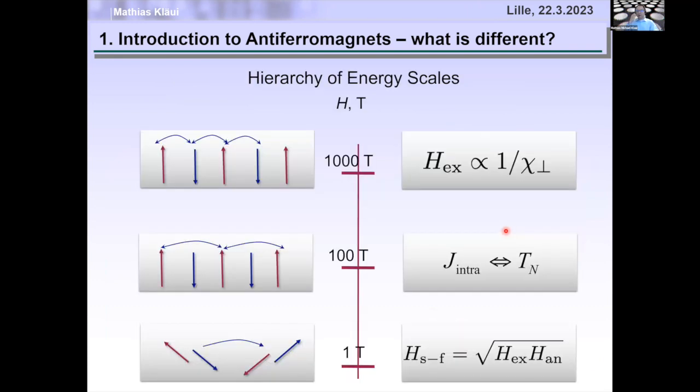Why is that? The strongest interaction in antiferromagnets is the anti-parallel coupling between two spins in neighboring sublattices — the inter-sublattice coupling, which is on the order of a thousand tesla, and tests the transverse susceptibility. The next biggest interaction is the coupling between spins of the same sublattices, which is ferromagnetic and on the order of a hundred tesla. Together, these set the Néel temperature.